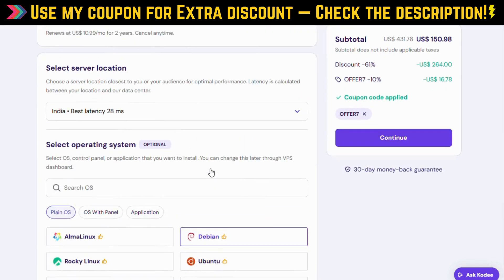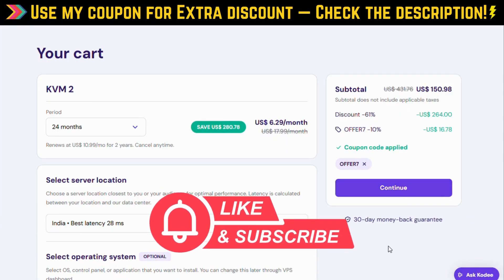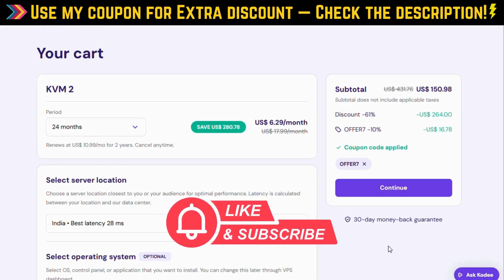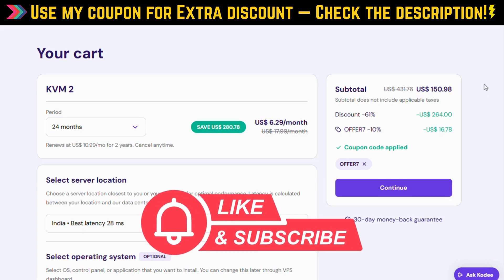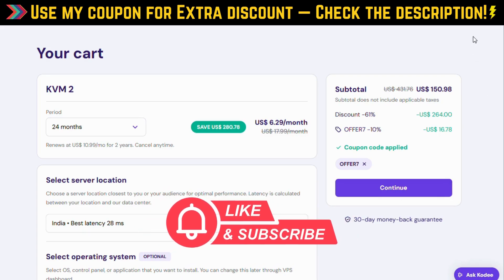Don't miss out on this amazing offer. Please hit that like button, subscribe for more tech deals and tutorials, and drop a comment below if you have any questions or want me to cover something specific next. Thanks for watching, and I'll see you in the next video. Bye.